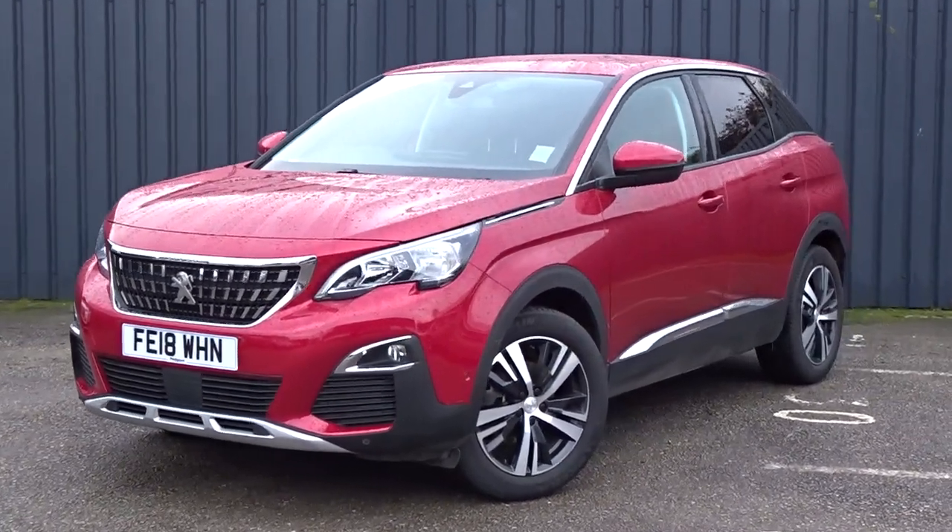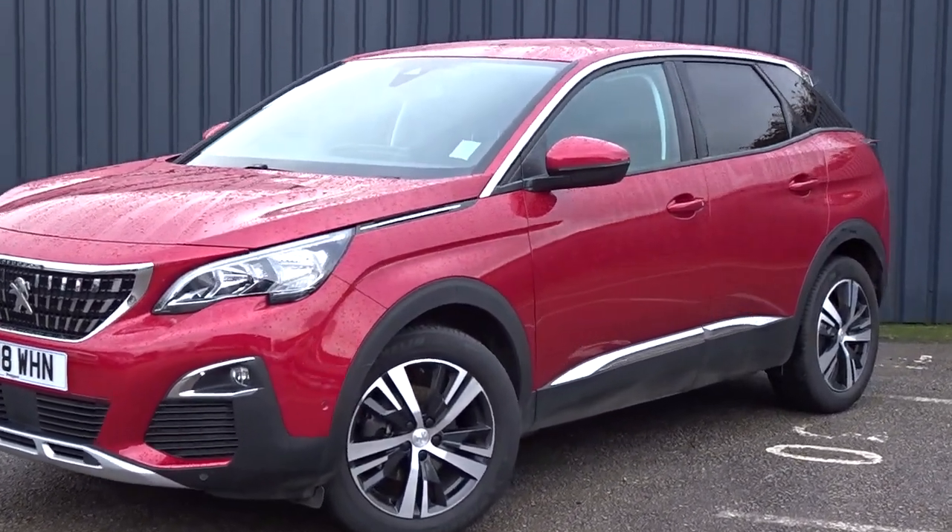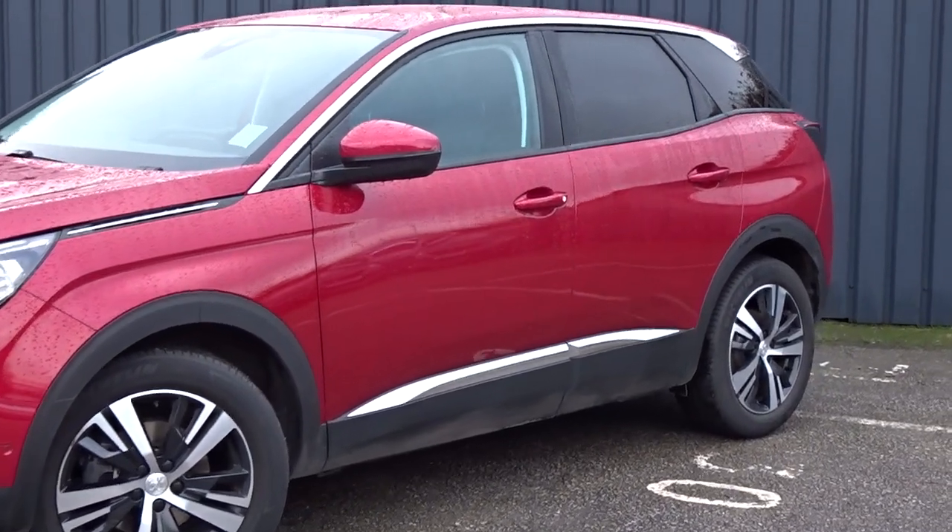Here today at Pentagon, we have a really nice example of the Peugeot 3008 Allure, finished in really stylish metallic red.